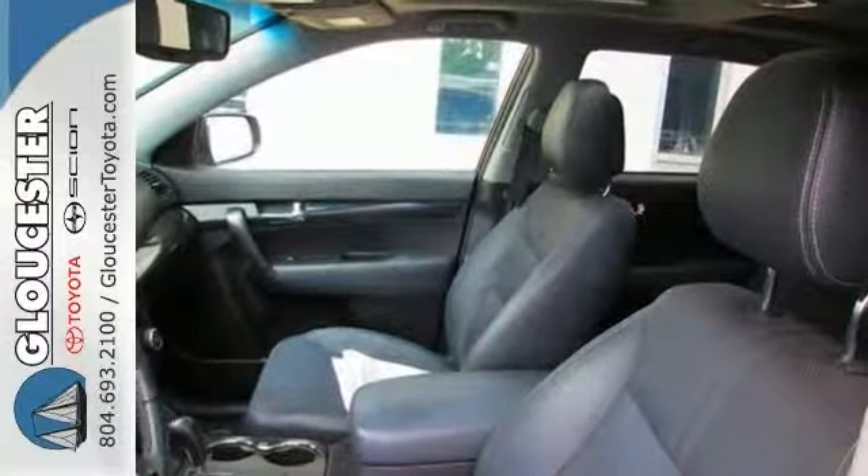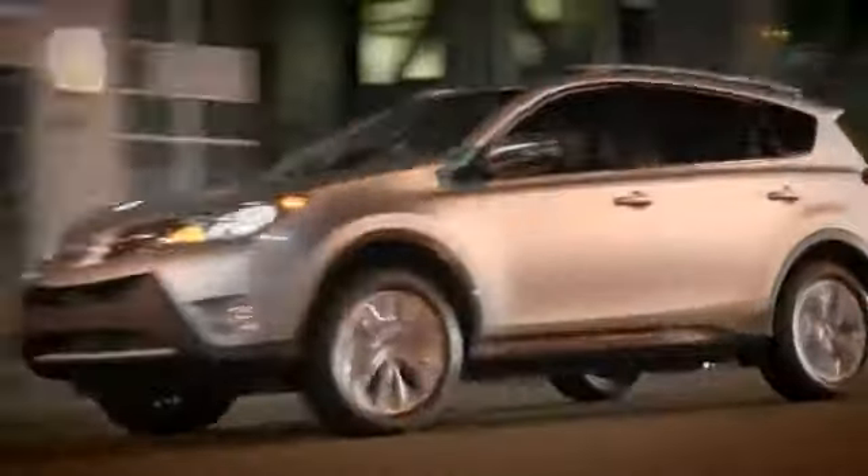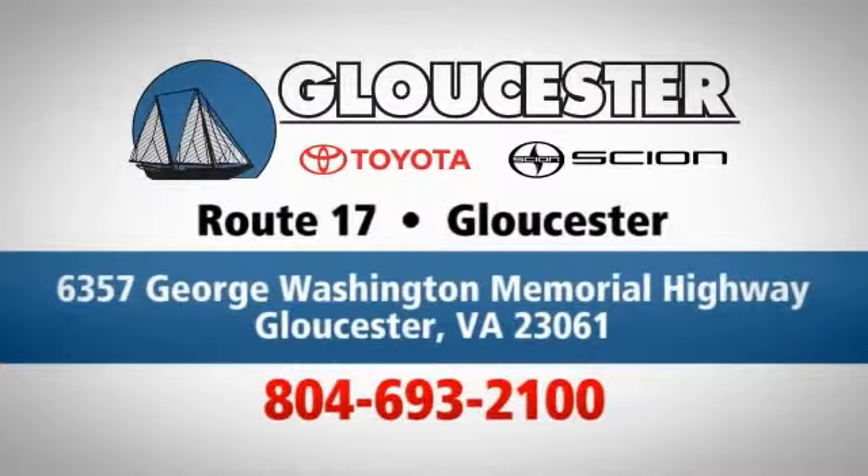Come in for a test drive. Come in, call, or click. An unmatched customer experience is waiting here for you. Conveniently located at 6357 George Washington Memorial Highway in Gloucester, Virginia.